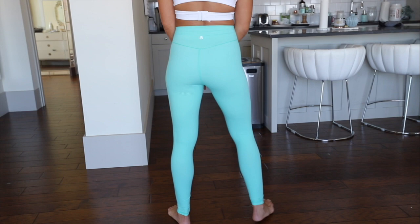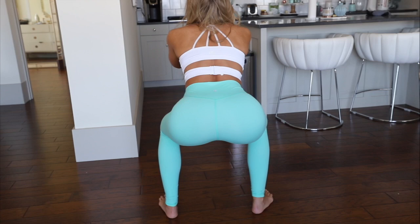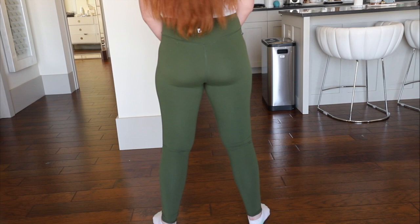This is Tara doing the squat-proof test in the lightest color of the new breed. I don't see anything. This is really bright lighting too, guys. This is the avo color, guys. Squat-proof test. Perfect.